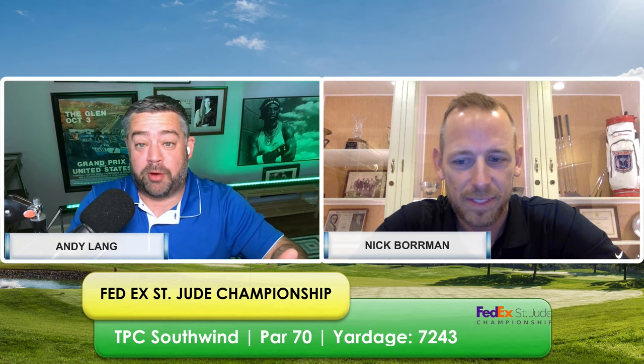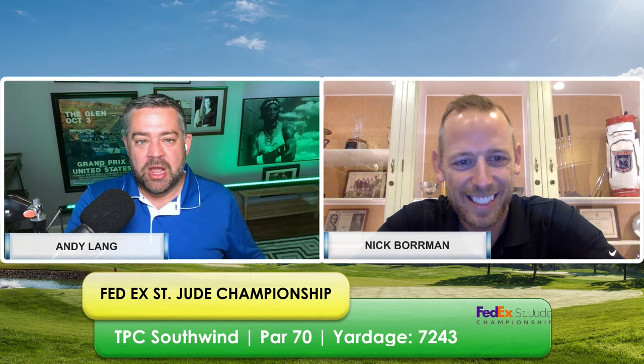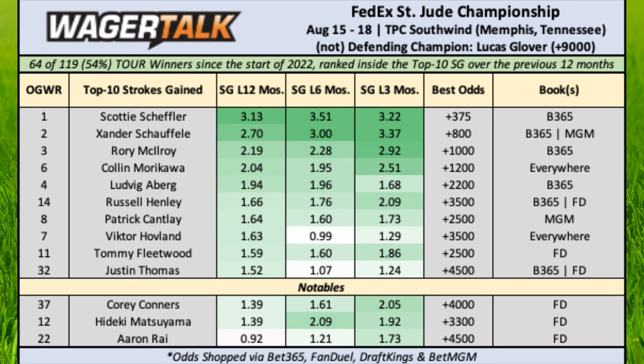One other interesting note: nobody in this field has finished top 10 in the last two years here — not one player. Let's take a look at the total strokes gained chart. It's really coming into form — earlier in the year it was throwing us off, but now it's all kind of regressed back to the mean. Looking at strokes gained over the last three, six, and 12 months, of course it's all the big-name guys, with a couple of notables I'm really interested in.